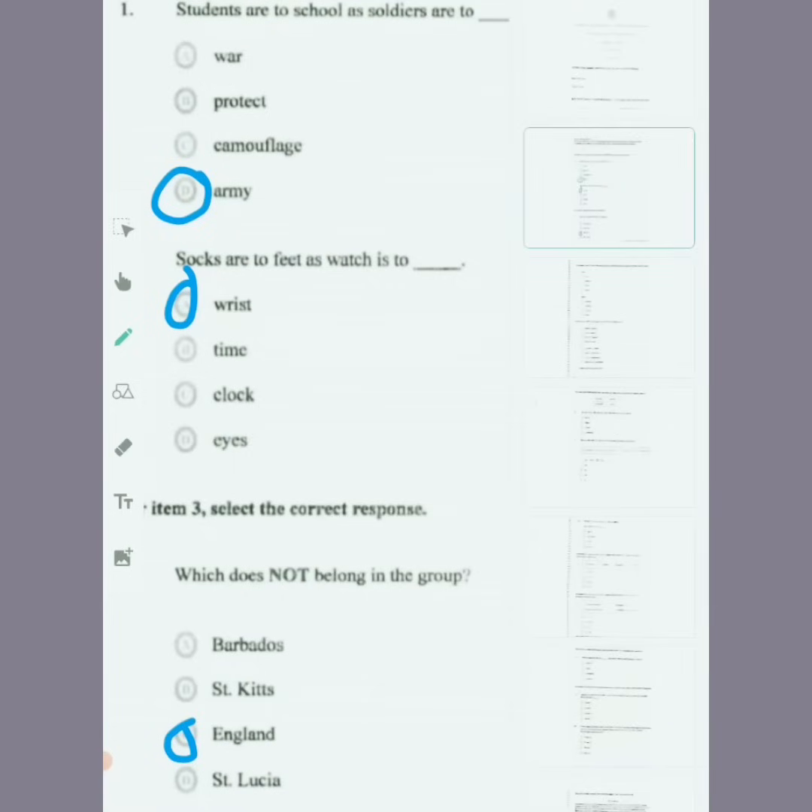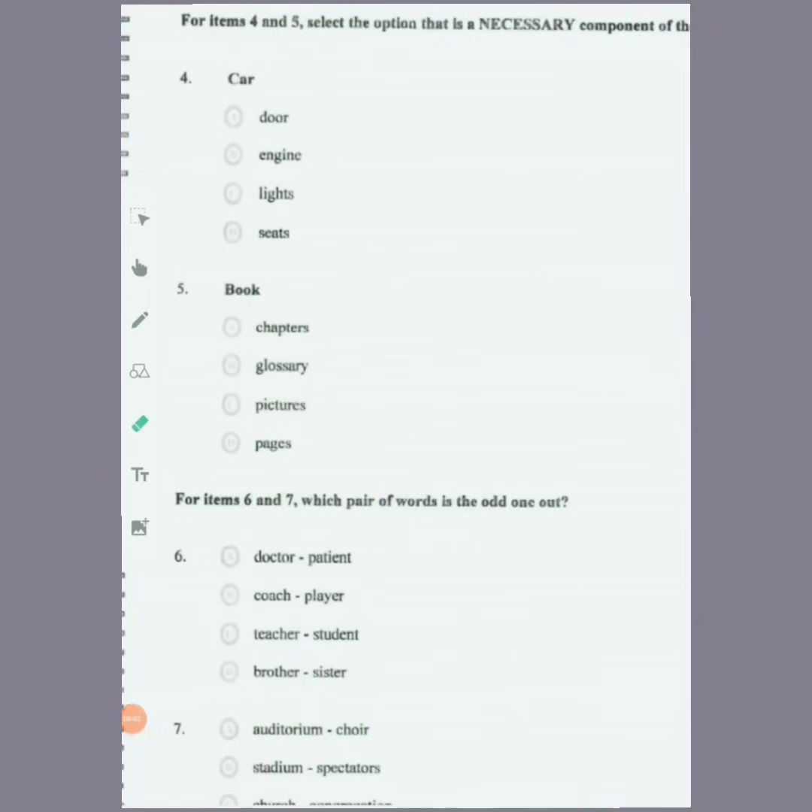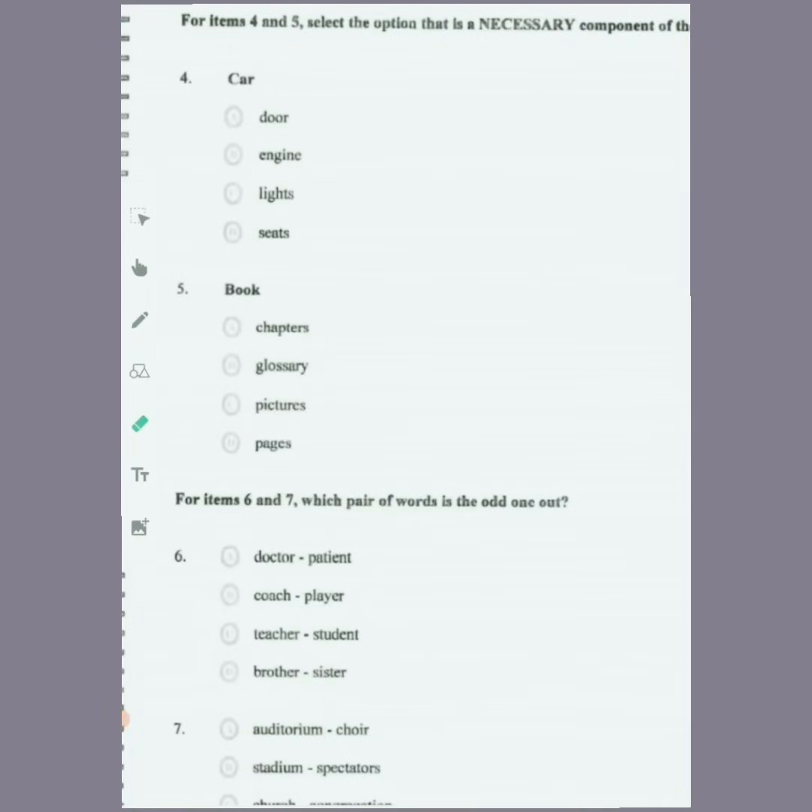For items four and five, select the option that is a necessary component of the word in bold. For number four, you have car. The options are door, engine, lights, and seat. When you look at all the options, an engine would be the most necessary component of a car. So we'll circle engine for that one.